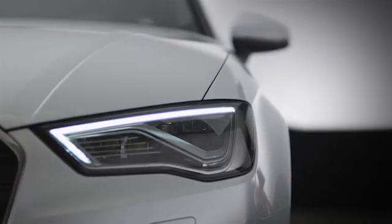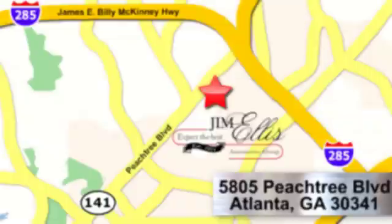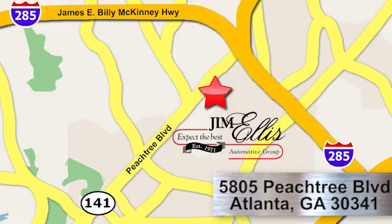At Audi Atlanta we prove every day that buying a car can be an enjoyable experience. Contact Audi Atlanta today or stop on by. We're conveniently located at 5805 Peachtree Boulevard in Atlanta.